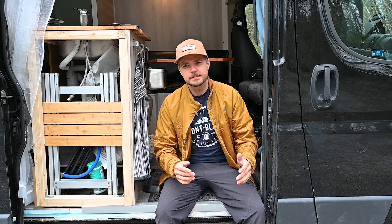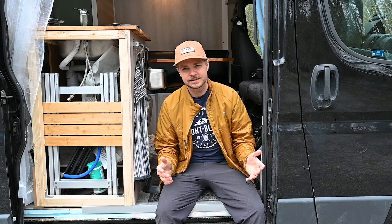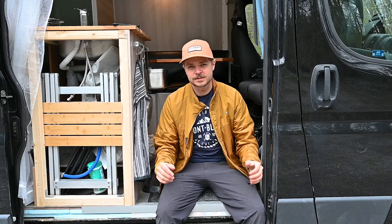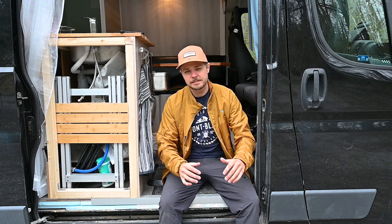Last year I lived two and a half months in my van. During that time I found a lot of ideas on how to improve the build and how to restructure it. So starting this winter I just tore it all out and started building from scratch. Pretty much the only thing I kept was the bathroom and shower, and the rest is all brand new.